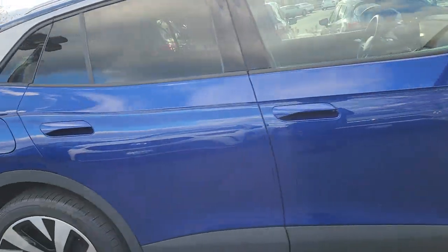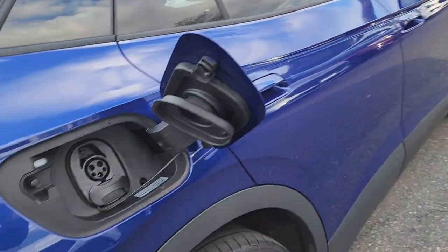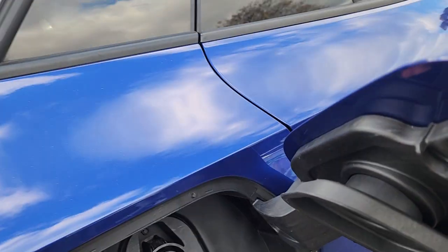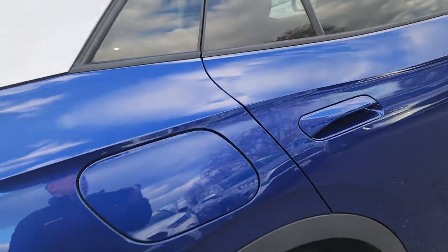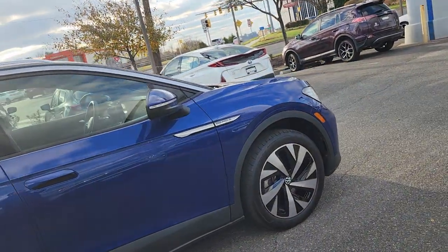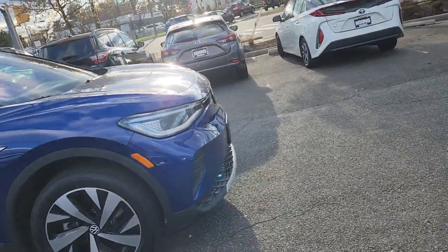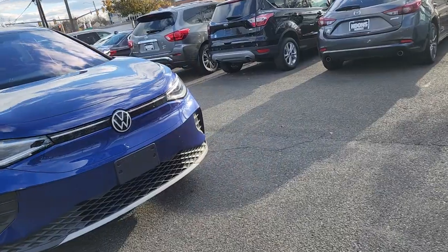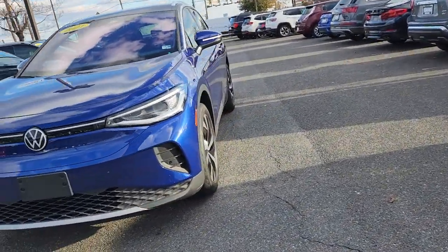This thing is all-wheel drive with dual motors, so it's good in the snow and everything. This is your charger right here — the 240 and the fast charging port. If you find a 50 kilowatt or 100 kilowatt charger, this thing can take up to 150 kilowatts. Within 30 minutes it can get you up to 80 percent. If you're charging at home, should be fine.